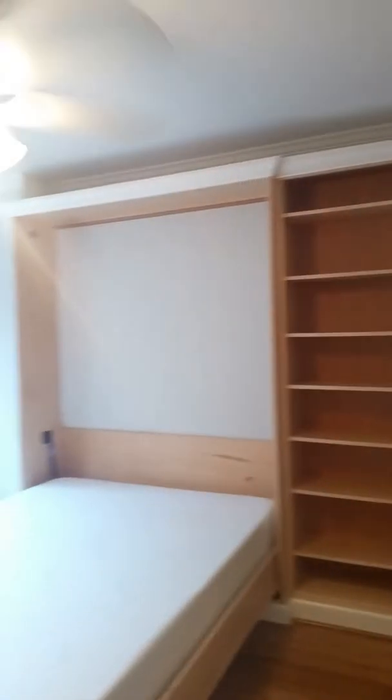This is a murphy bed. I will fold it up in a moment, but it's easy — it comes up and down very, very smoothly.